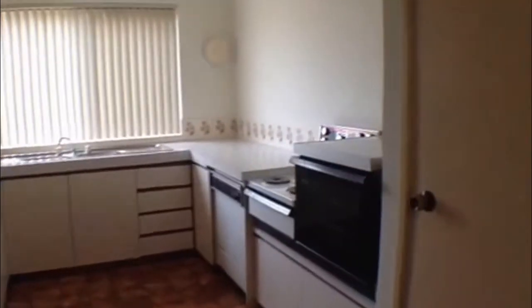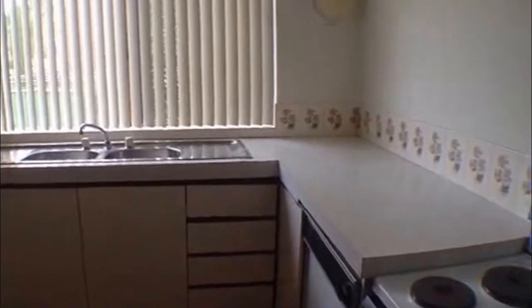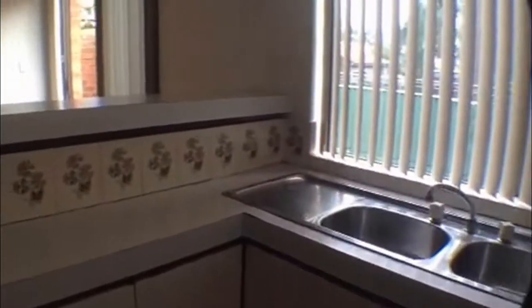You do have electric cooking through here. There is some good bench space and a double sink. This area overlooks over to the separate living area as well. There is a good sized area there for a fridge.